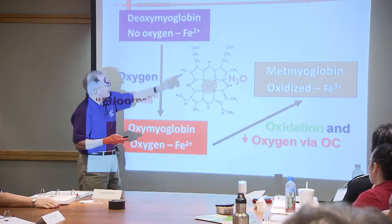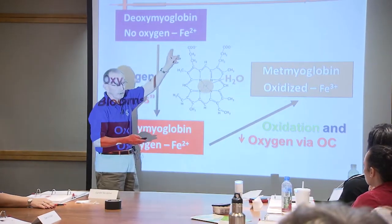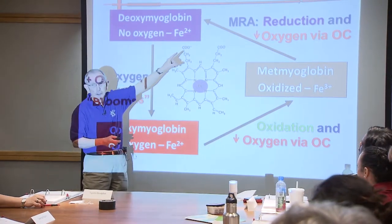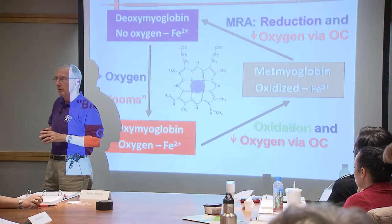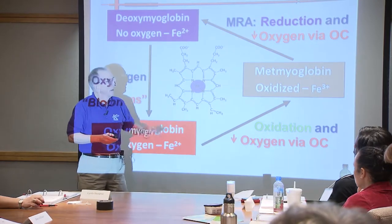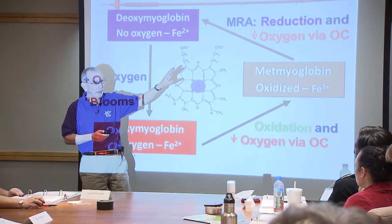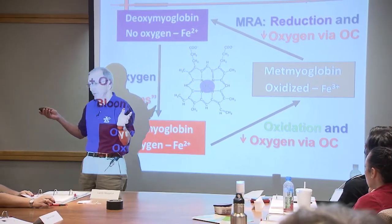The iron oxidizes going to metmyoglobin. To get back to deoxymyoglobin, we've got to change the Fe³⁺ back to Fe²⁺, and we've also got to get rid of the remaining oxygen. So we have to take more oxygen away and then do the reduction. That's the step muscle struggles with. The chemistry easily oxidizes, but the reduction may not ever happen. So it can end up hung in the brown state - and that's kind of the retailer's nightmare.